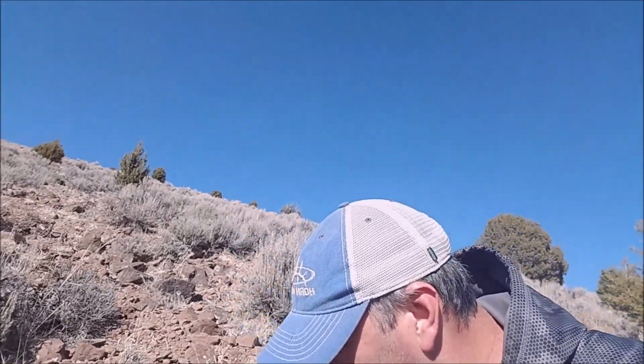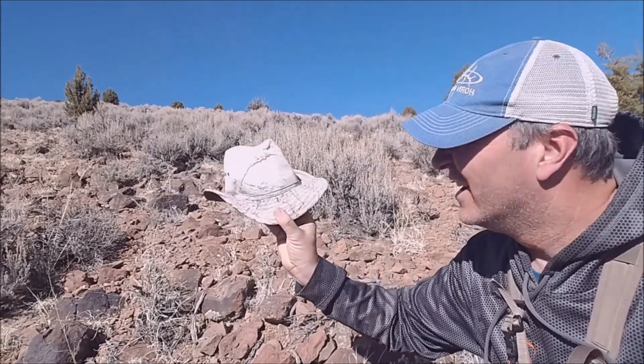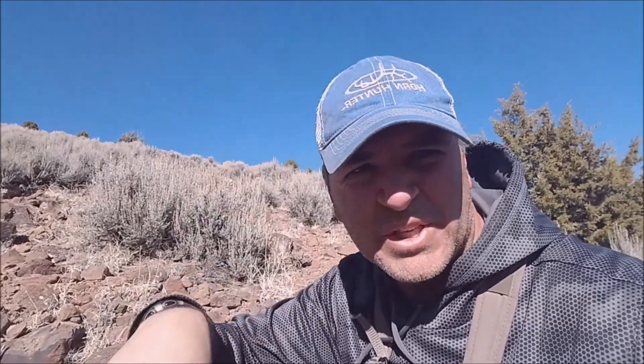We've been walking all morning and haven't found anything — just that deadhead that Jace found, which is a pretty sweet little deadhead. But I just found the find of the day. Check this out right here. I think I need to wear it — replace my old Horn Hunter hat. Yeah, maybe not. That's pretty nasty. I don't think so. Horn Hunter's going back on.